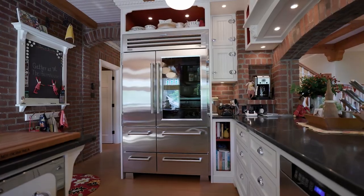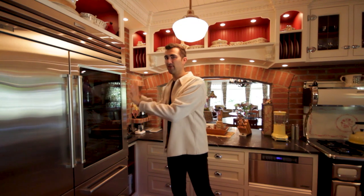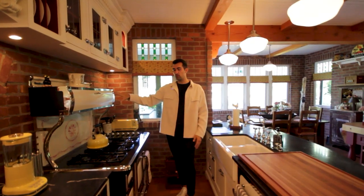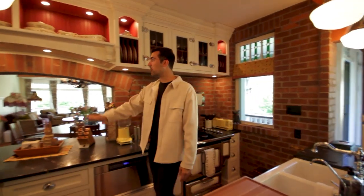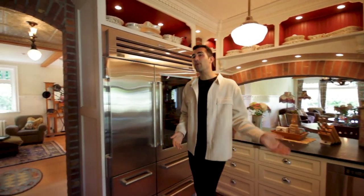Over here we have the Sub-Zero fridge and freezer built in — clear glass so you can see all your ingredients. Super organized. Walking through the space, I just feel like I'm on a Martha Stewart kitchen set. It feels like you can cook and make good home cooking shows in here. The stove top and dishwasher are by Heartland — a brand that caters to this old charm style, which is great. And over here you actually overlook the living area, so you can serve your guests food while they stay and entertain.